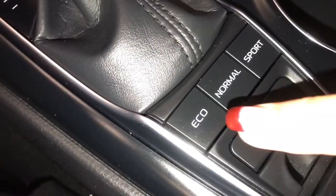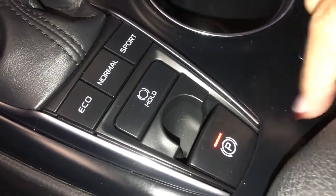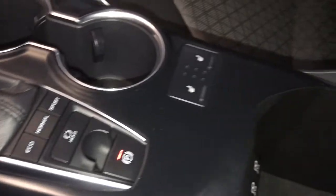Drive mode select: eco, normal, and sport. Electric park brake. Storage compartment between seats has two USB ports.